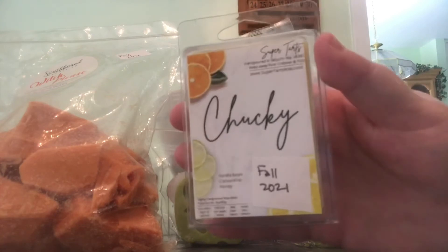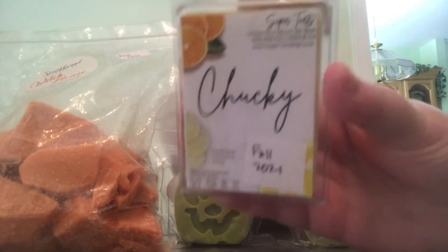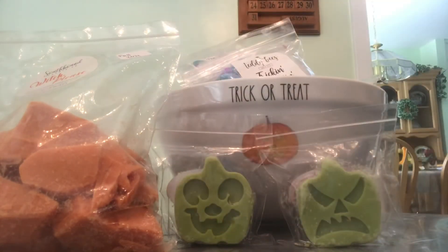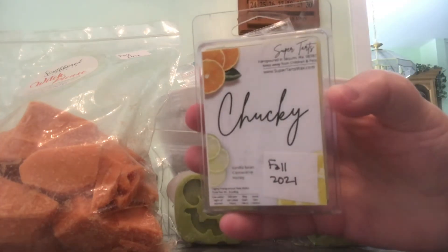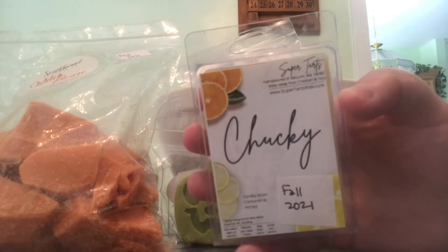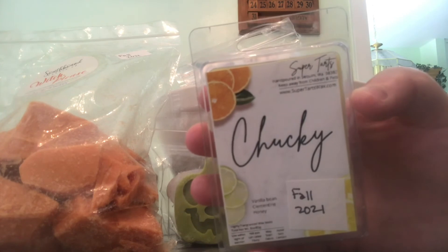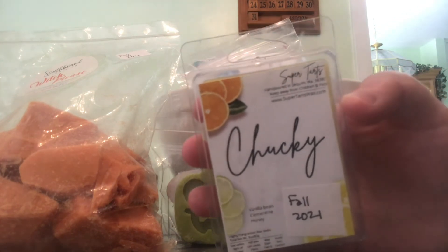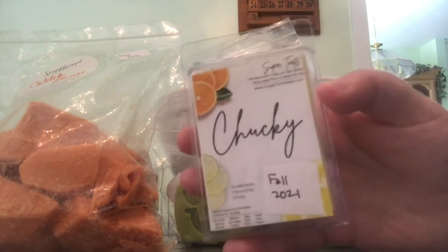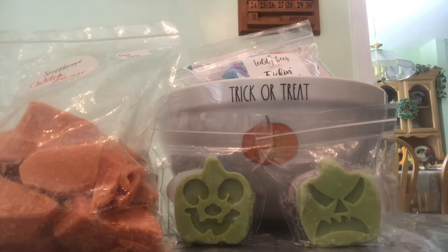This next one is Chucky from Super Tarts. The notes are Vanilla Bean, Clementine, and Honey. The Dolly Made Me Do It and Chucky are my only two scary ones — the rest are cute. This one smells like body odor on cold, but I'm going to try my best to give it a chance — just one cube — to see if it changes while warming. People say good things about this scent, so I'm hoping it transforms. But if it still smells like B.O. while warming, I cannot have our house smelling like body funk.